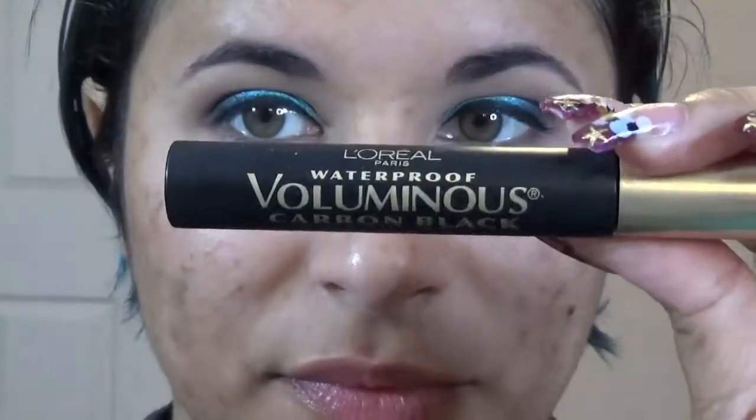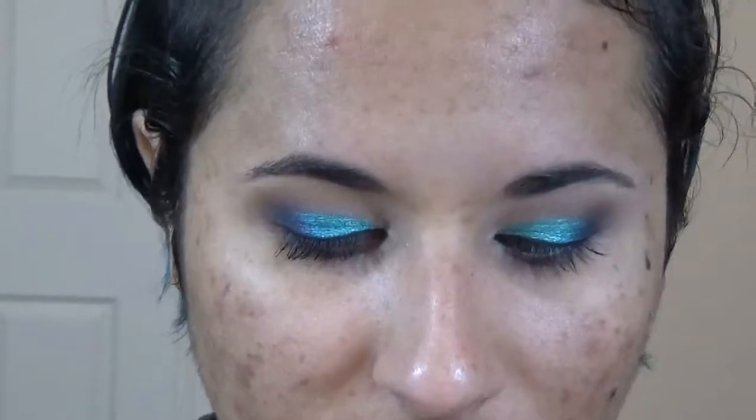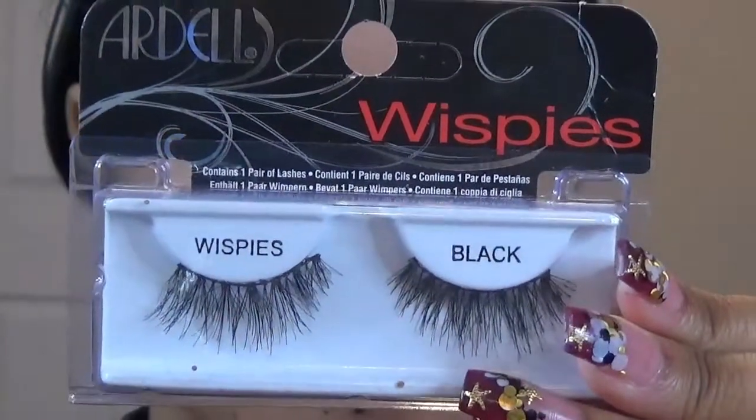Now that we've got liner on, I'm putting on a little coat of mascara to prep for the fake lashes. I chose L'Oreal's Voluminous Waterproof Mascara in Carbon Black. For lashes today I'll be using the Ardell Whispies — they are gorgeous and very lightweight.